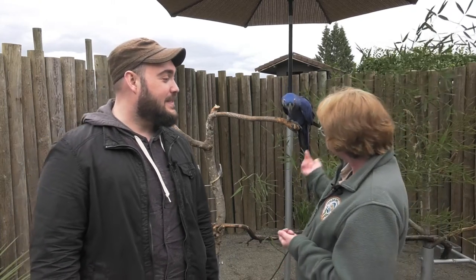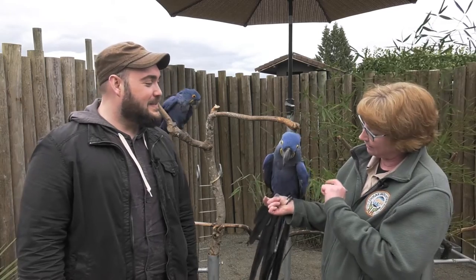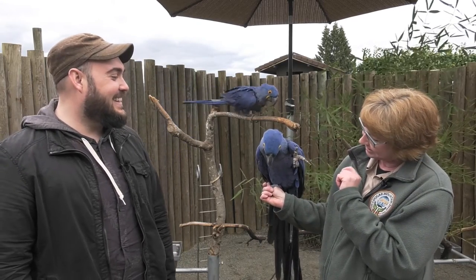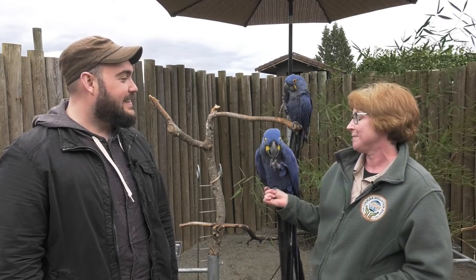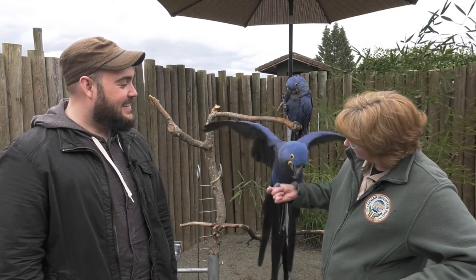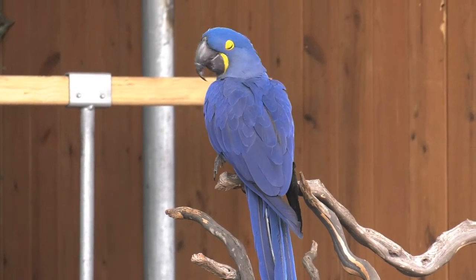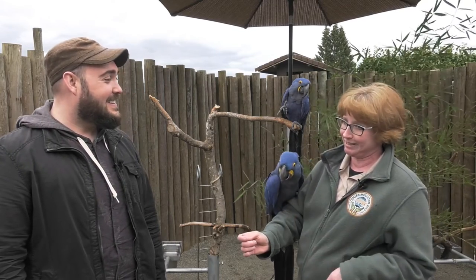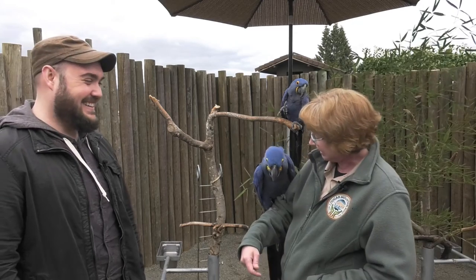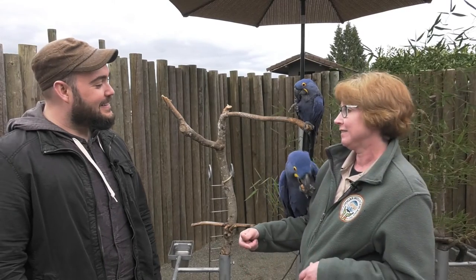Is there a bird here that's a visitor favorite? Mandooby is one of our visitor favorites — she's definitely very popular. She loves to wave and sing, and she's always a little favorite. She's a star in our bird show, so she's a little bit of a diva. She's a hyacinth macaw — she only weighs about three pounds but she's got a four-foot wingspan and a really super long tail. She's a very big bird and definitely one of our visitors' favorites.